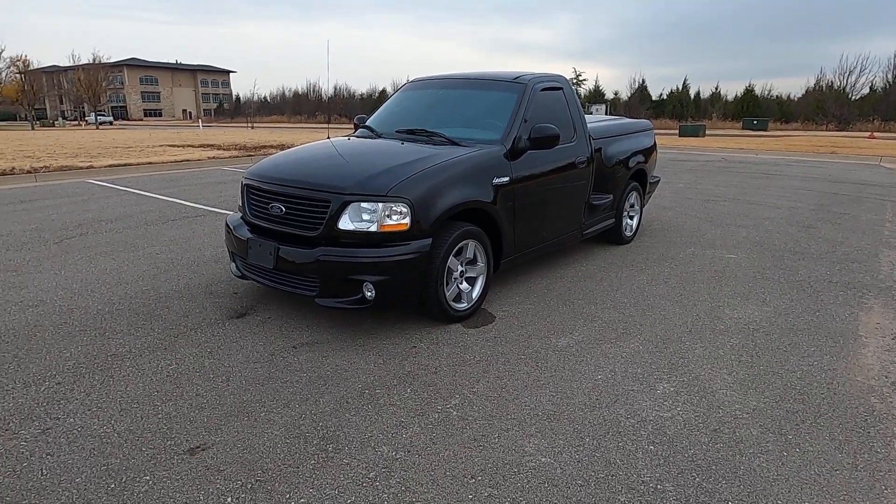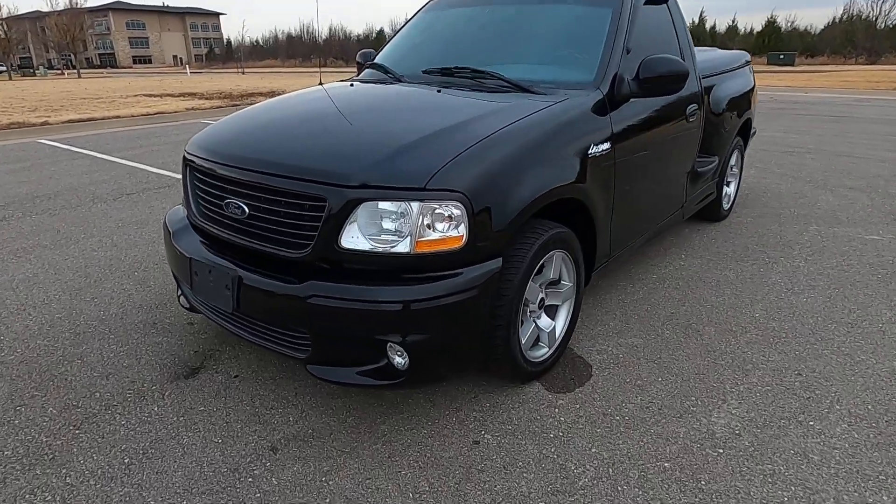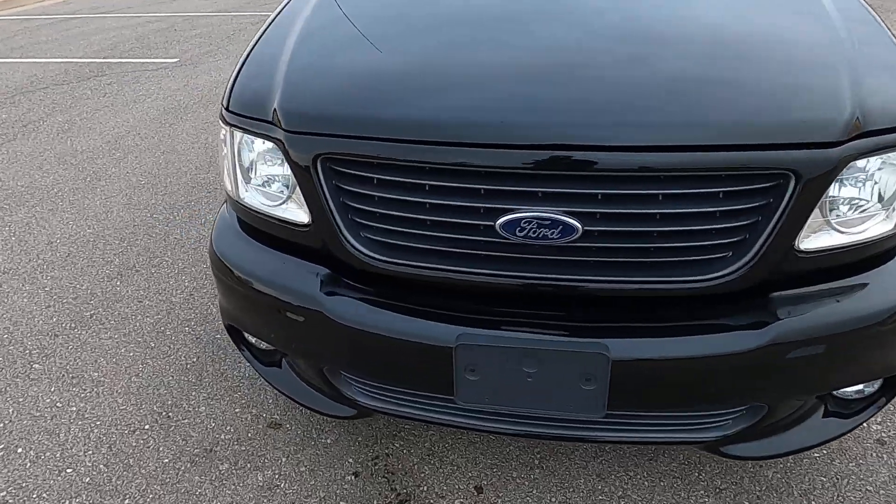Hello everyone, I'm Seth with Exotic Motorsports and this is our 2002 Ford F-150 SVT Lightning with 61,762 miles.